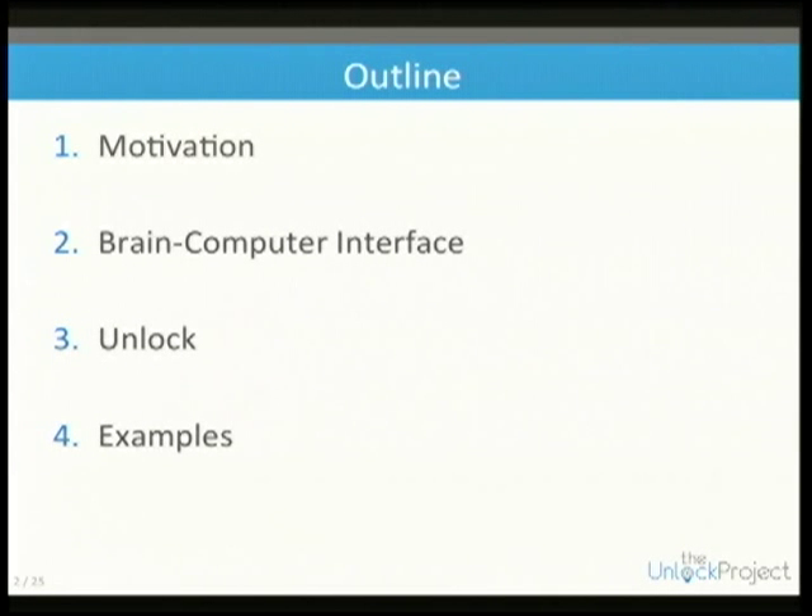Specifically the kind we're currently working with for this project, go into some detail about what Unlock is and how we put it together, and then give you some examples of what we have already started working with.